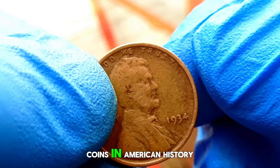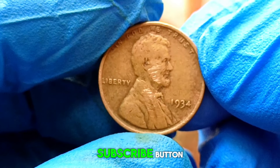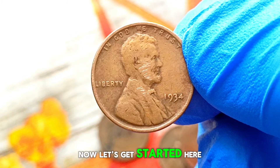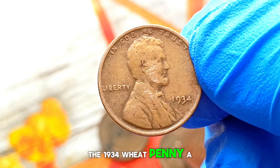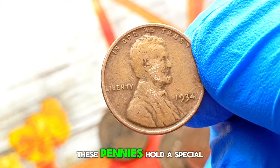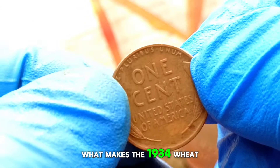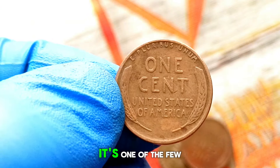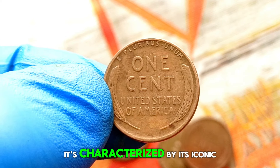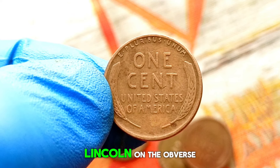Next up: one of the most iconic coins in American history, the 1934 wheat penny. Minted during the Great Depression era, these pennies hold a special place in the hearts of collectors worldwide. It's one of the few pennies minted during that time without a mint mark, minted in Philadelphia, characterized by its iconic design featuring two wheat stalks on the reverse and the profile of Abraham Lincoln on the obverse.